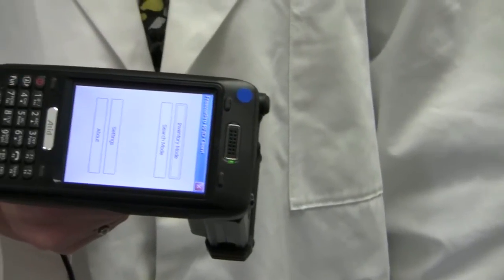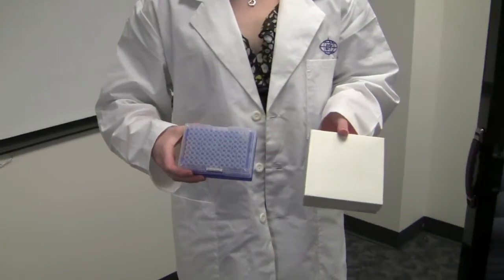Our mobile RFID readers offer connectivity via Wi-Fi, Bluetooth, and even cellular networks, a mobile Freezer Pro client with audit mode for accelerating inventory reporting, and an innovative locator mode to ease finding sample boxes, plates, in storage or in the lab.